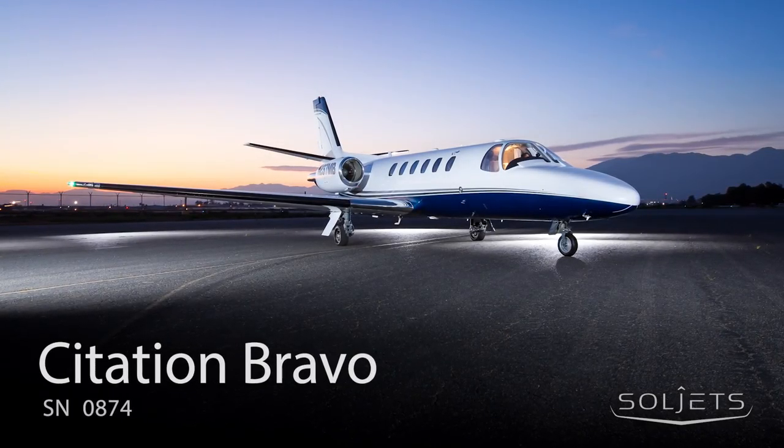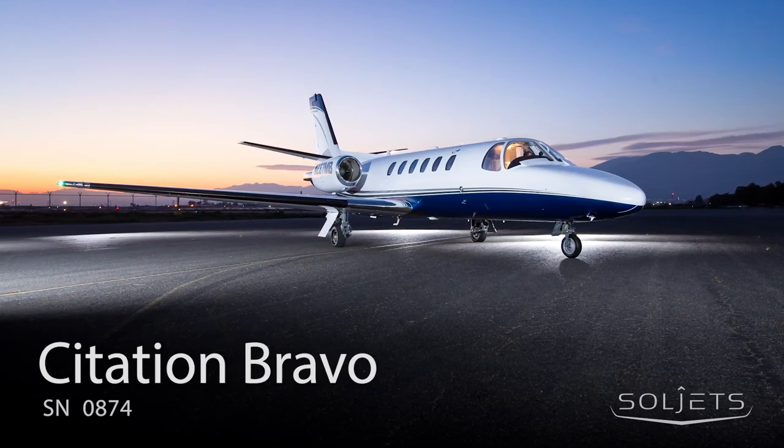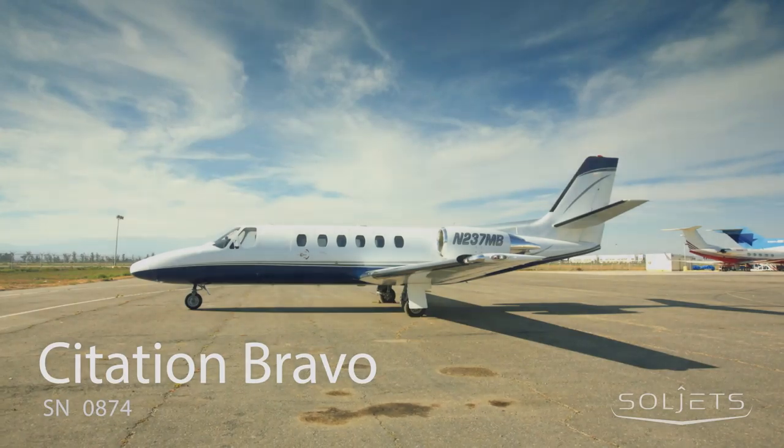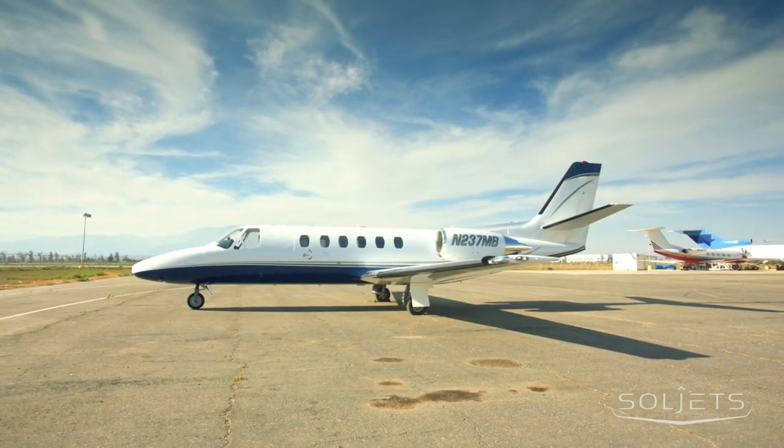SoulJets presents this immaculate 1999 Citation Bravo featuring a fresh phase 5 inspection, recent overhauls, new paint, and a refurbished interior.